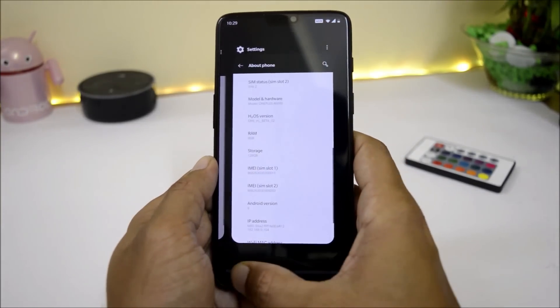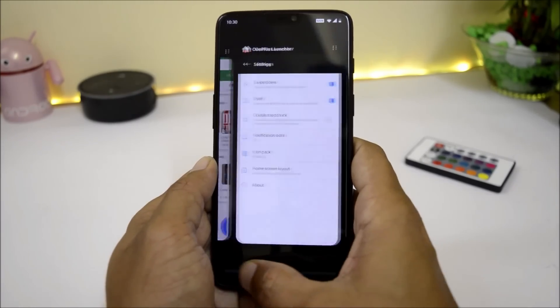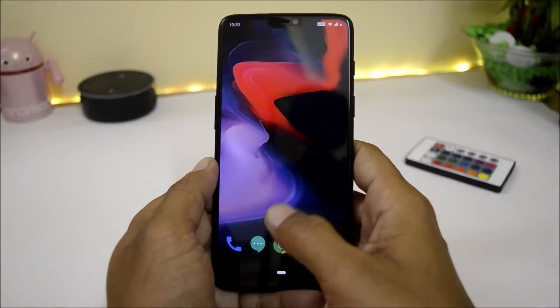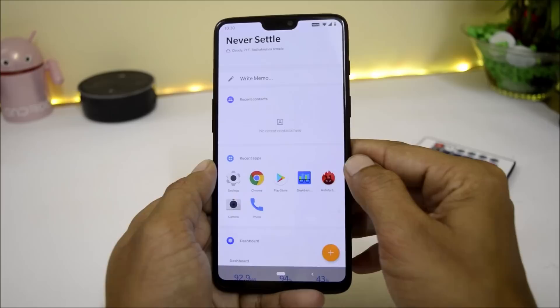We have an all new recents panel which has swipe gesture similar to Pixel devices. The shelf is completely redesigned and as you can see, it is now in completely white color.